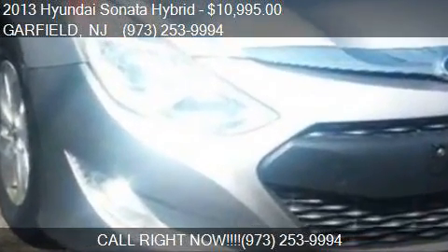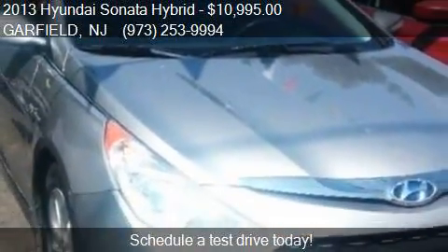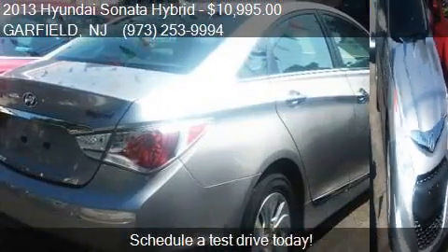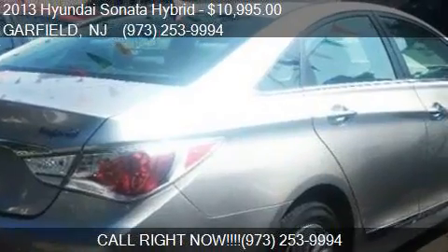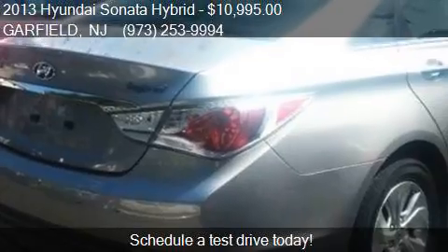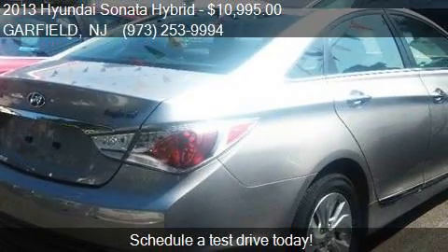Call us at 973-253-9994 or stop by our lot. Find us at 339 River Drive in Garfield, NJ, on our website, or check us out on carsforsale.com.